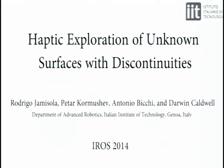I'm Rodrigo Hamisola, presenting from the Italian Institute of Technology, paper entitled 'Haptic Exploration of Unknown Surfaces with Discontinuities,' co-authored with Petra Komashev, Antonio Bicchi, and Darwin Caldwell. The problem is how to exert a normal force that is always normal to the surface when there are discontinuities — for example, moving from point A to B to C where there is a block at B, requiring the robot to go around it.